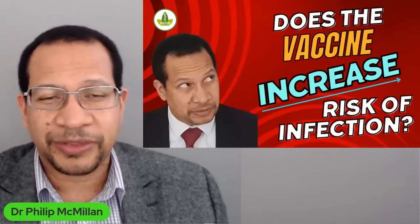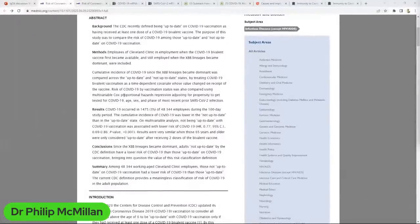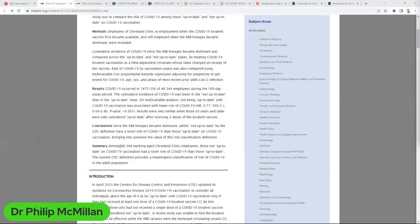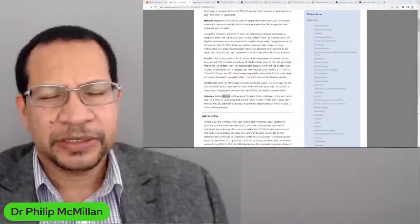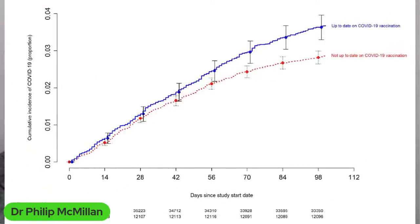What is it that they have done? They looked at their population — their workers — and it's a pretty large study. Looking in more detail, they were studying across 48,000 working-age Cleveland Clinic employees. Those not up-to-date with vaccination had a lower risk of COVID-19 compared to those who are up-to-date. That's a fascinating thing. You can see in this chart from the paper: these are the people who are up-to-date, this is risk of infection, and these are the ones who are not up-to-date — it's lower. And this is spreading over time; it's getting wider. Why would having the vaccine actually increase the risk of infection?